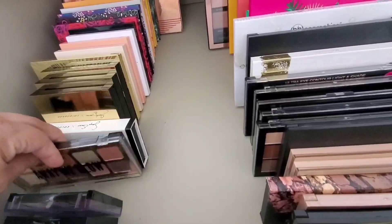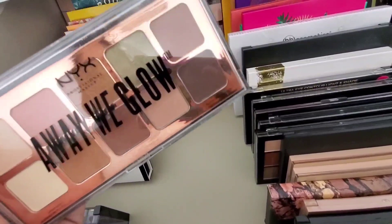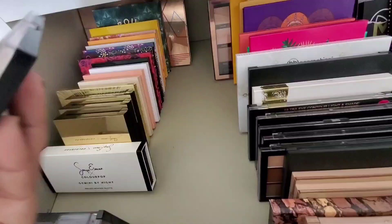You can't go wrong with something like that in my opinion. I also have this Away We Glow palette — it looked better in pictures. I used it but I just couldn't fall in love with it.